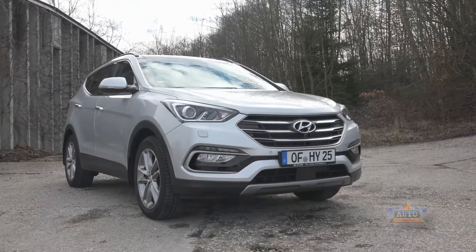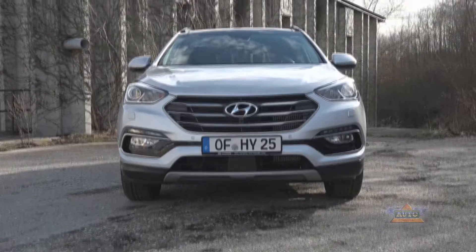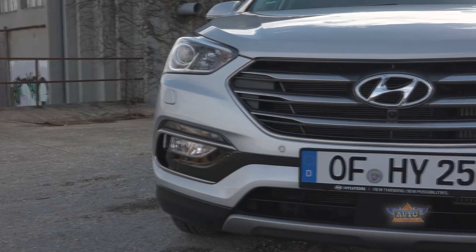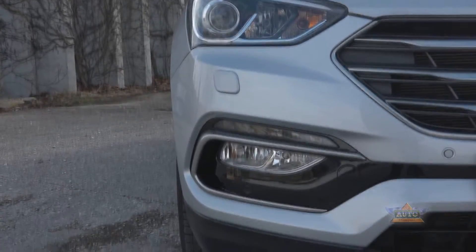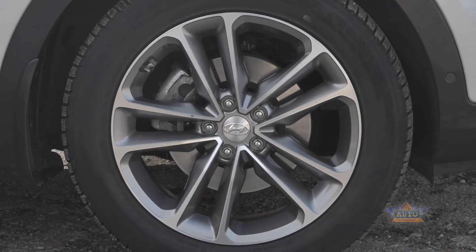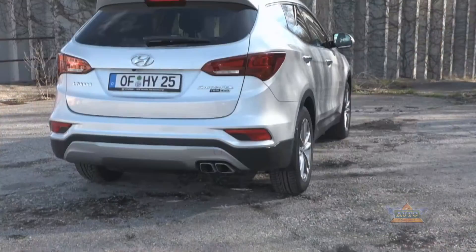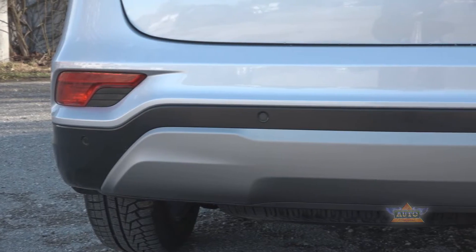The facelift has only made subtle changes to the appearance of the Santa Fe. The refined hexagonal grille at the front is now framed by new Xenon headlights. There is also a new bumper, which features silver-framed LED daytime running lights and fog lamps. From the side, the newly designed alloy wheels catch the eye, which at a maximum of 19 inches really underline the dynamic look of the SUV. Changes at the rear are essentially limited to the new bumper and new LED taillights.